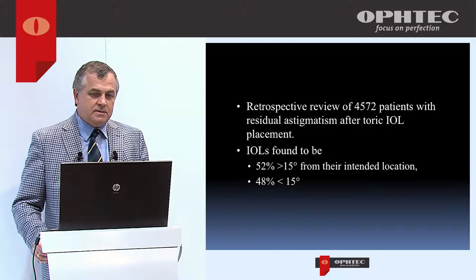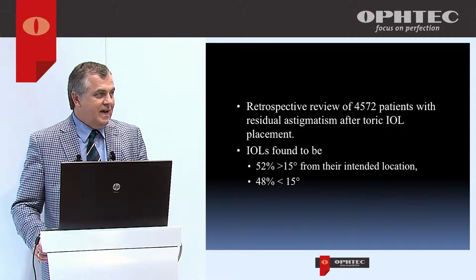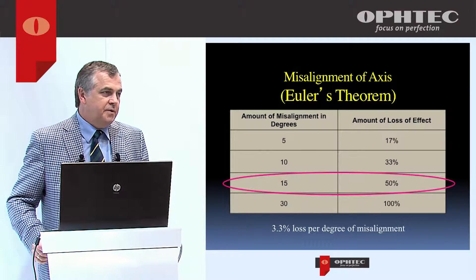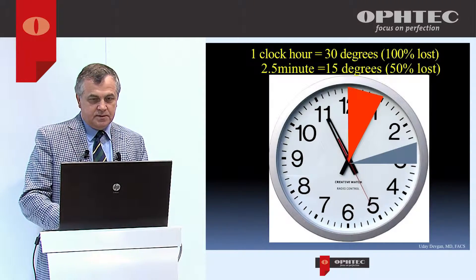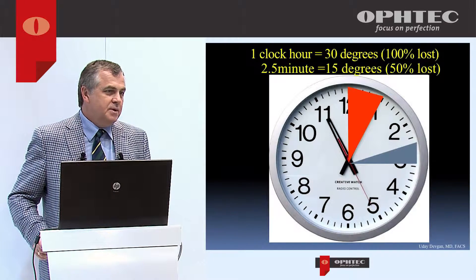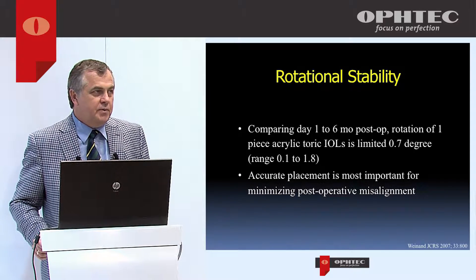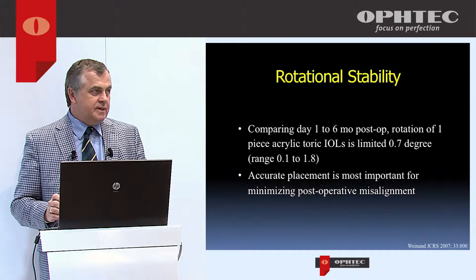In a review of 4,500 patients who had a secondary intervention, about half had more than 15 degrees of rotation from their intended position. Fifteen degrees means you lose about 50% of the effect of a toric lens. One clock hour is about 30 degrees, so 15 degrees is only about 2.5 minutes — it's not a lot. Studies show this rotation actually occurs at the time of surgery; it's very rare for lenses to rotate after placement. So exact placement is the most important factor.